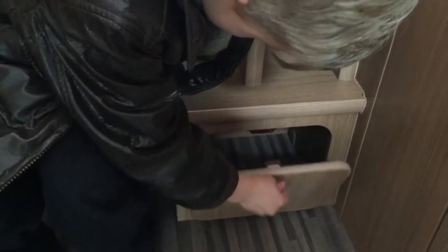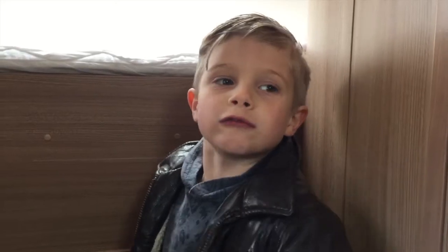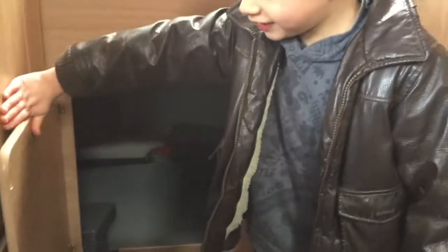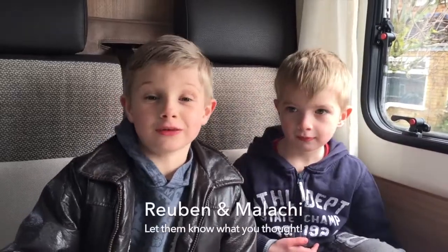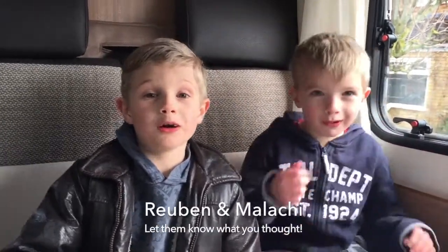Malachi's in the bathroom — I'm going to show you a secret cupboard but don't tell him. Malachi, thanks for your help. It's time to go back in the garage. This way, Reuben! Thank you for watching our video. We hope you enjoyed it. Tell us what you thought. Book soon!